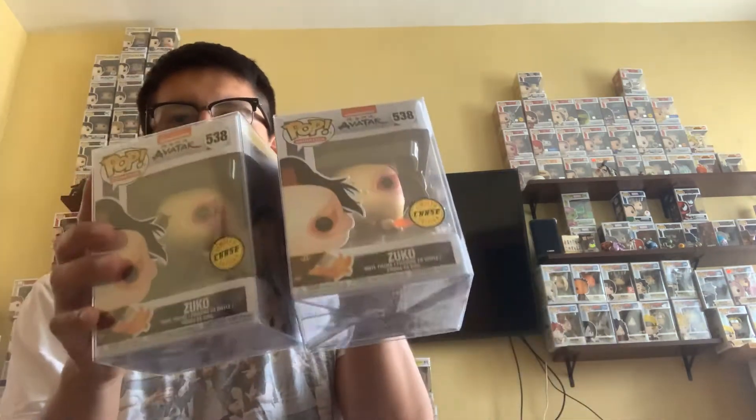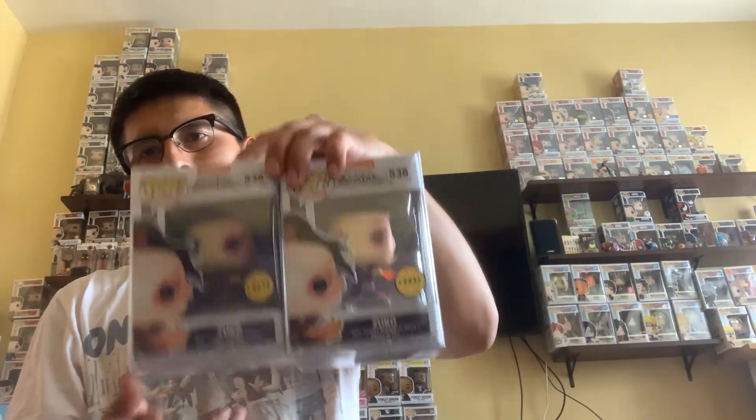It's hard to restock a chase. Chases are always hard to get, that's why I bought it. I bought it off Chassis Collectibles — it was 40 bucks but I got it for 50 bucks. It's not too bad for a chase Funko Pop Zuko. I have one more coming in from a bundle, so we'll see how far these go.